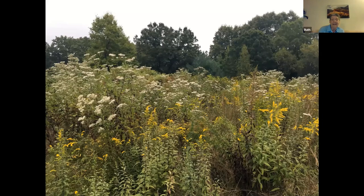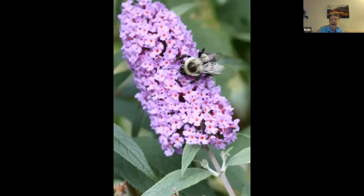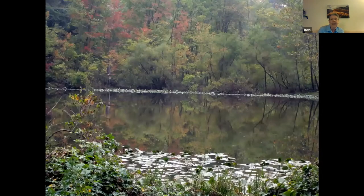Think native, think plant sale on Saturday from 9 to 3. The prices are very reasonable and there's a wide variety. I had to put a bumblebee in there, and my favorite picture of the Trust is this picture of early fall. I hope that all of you enjoyed this — I enjoyed putting it together, and I thank Chris for inviting me. I'll be glad to answer any questions.